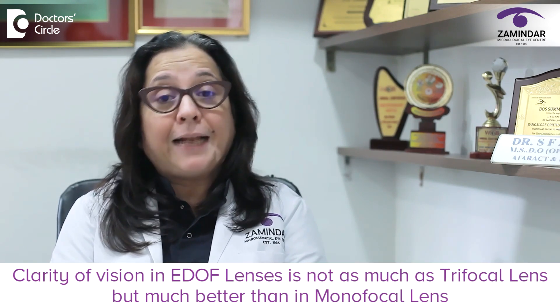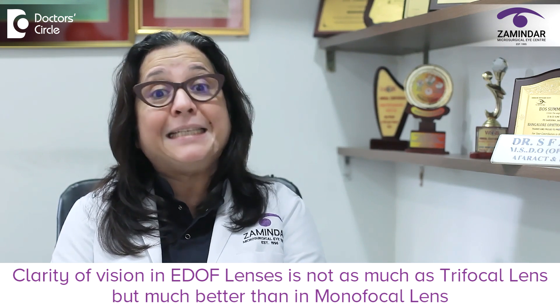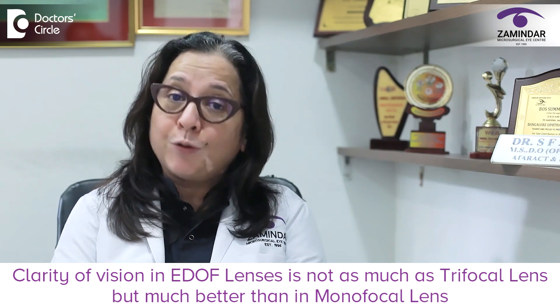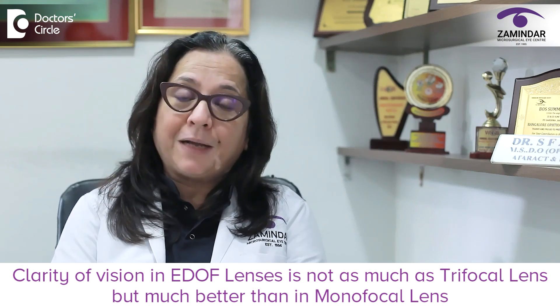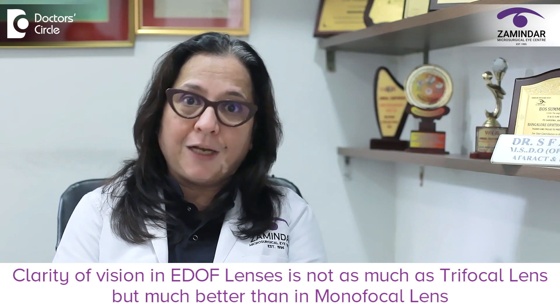We do advise EDOF lenses in such cases. The clarity for near vision in these EDOF lenses is not as good as in trifocal lenses, but definitely much better than in any monofocal lens.